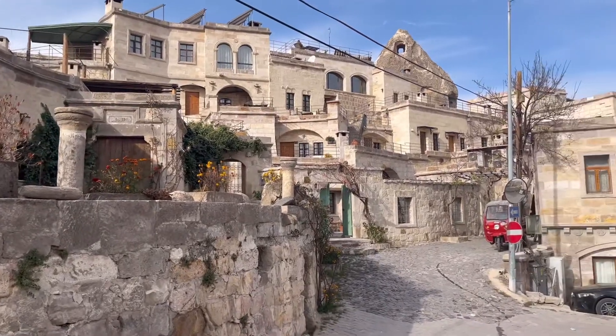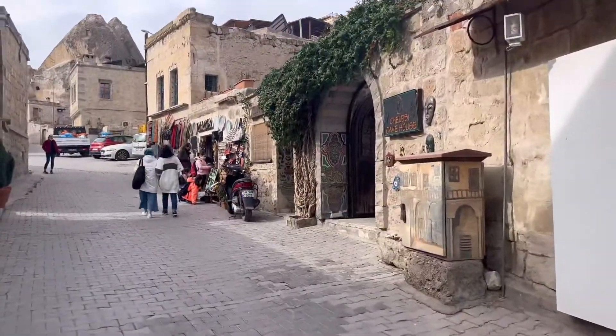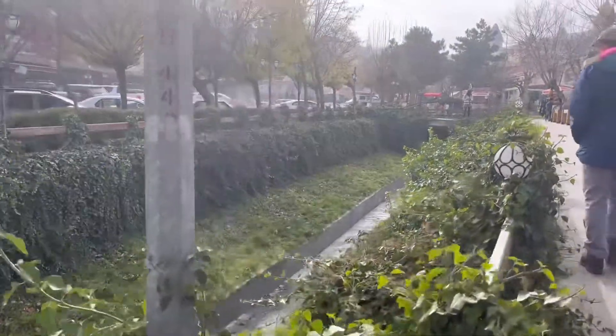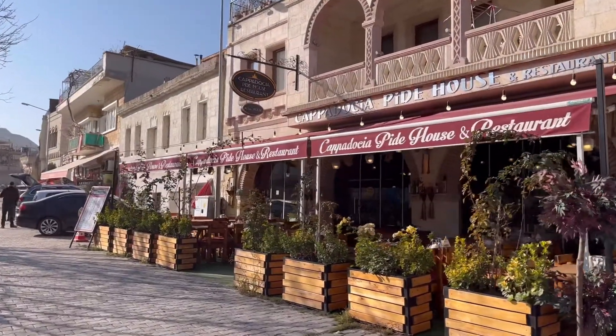The town we stayed in by our hotel was pretty small and sort of touristy. We had a great experience at a lot of the shops and local restaurants, and we had a chance to practice some of our Turkish.